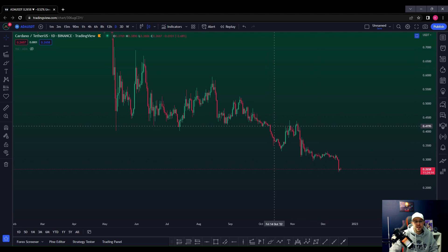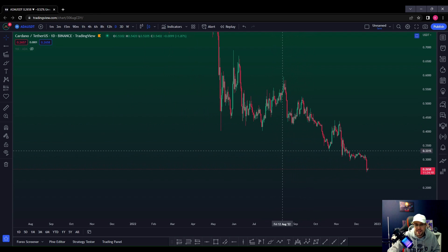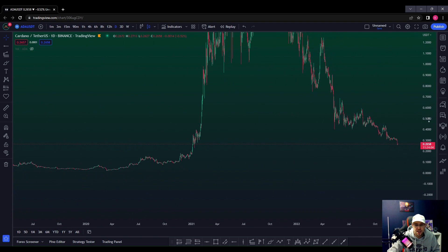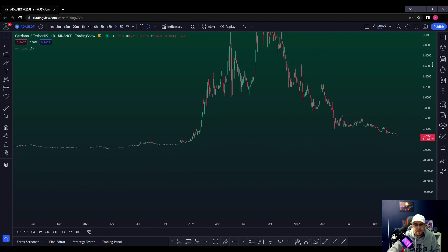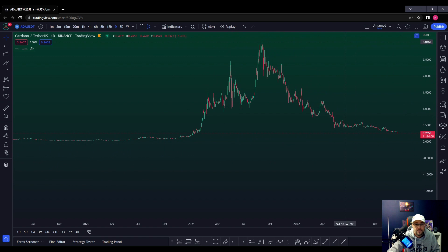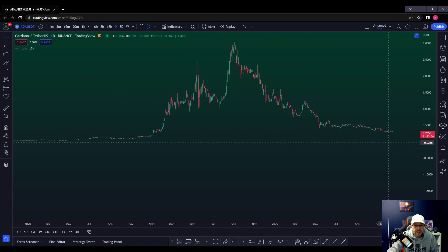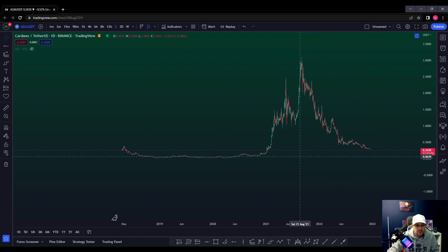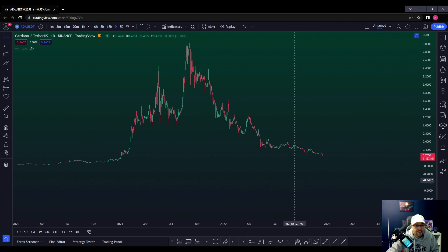Welcome back to the channel — quick video update on Cardano. It's been absolutely battered during this bear market. Cardano is currently trading at 26 cents. I've got the daily chart up here, and Cardano's all-time highs were at three dollars and nine cents. Let's do a little bit of TA together on this — what likely areas is price action going to react if we get a move to the downside on Cardano?